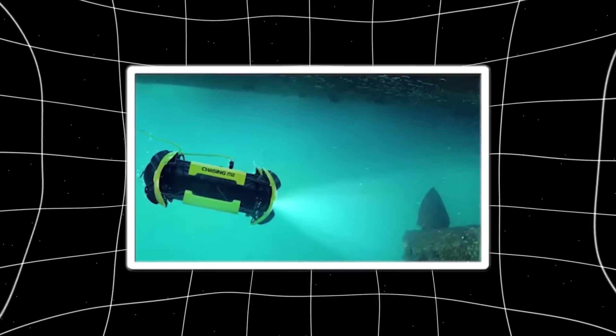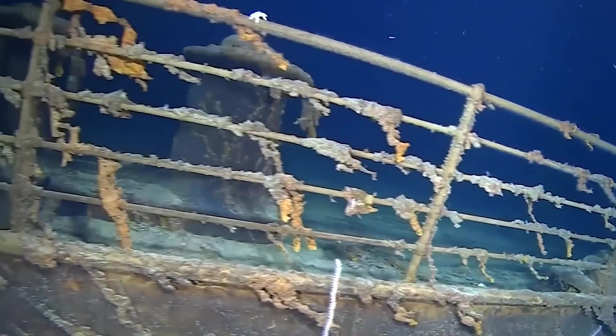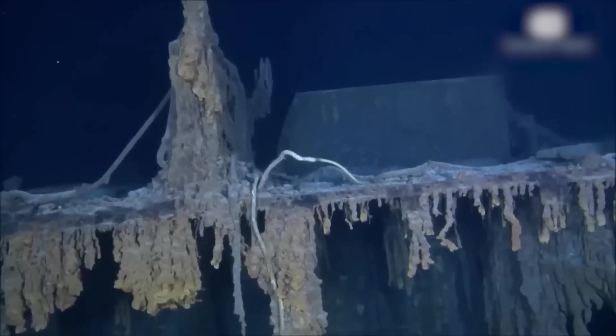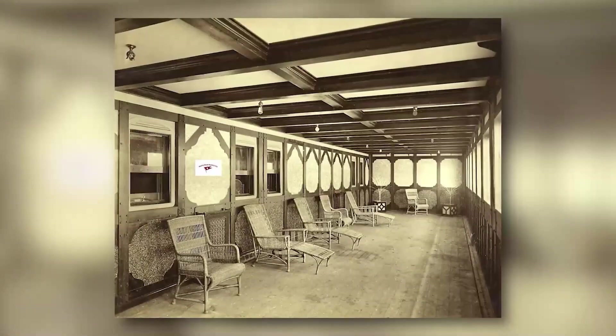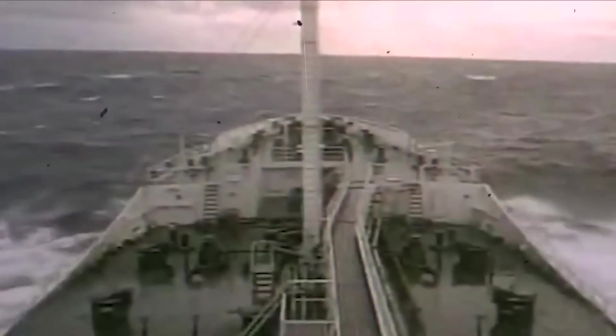The most incredible moment came when the drone squeezed through a collapsed doorway into a section never before explored. It appeared to be a steward's pantry. Stacks of china were still neatly arranged on the shelves, held in place by fallen debris. A rack of wine bottles, many still intact, lay half-buried in the silt. It felt as if time itself had stopped.